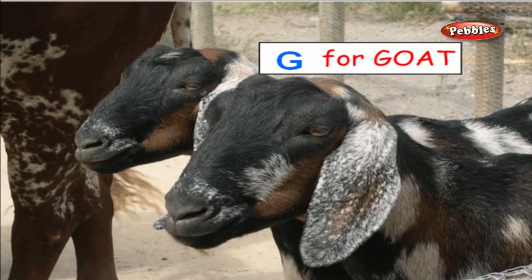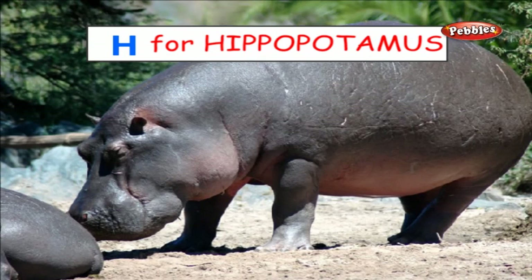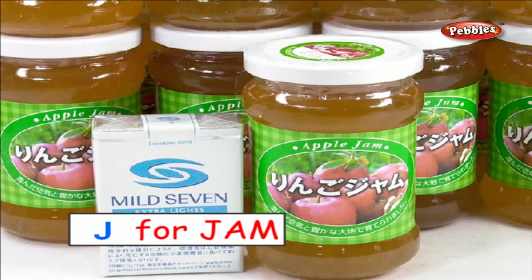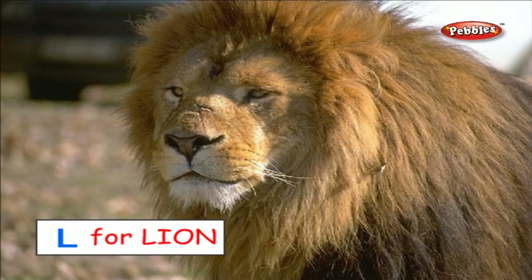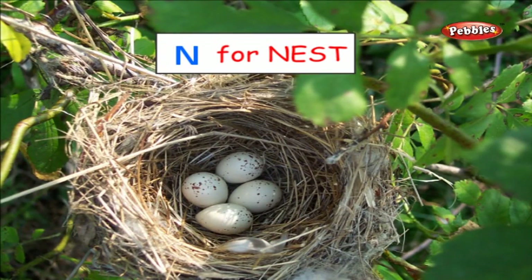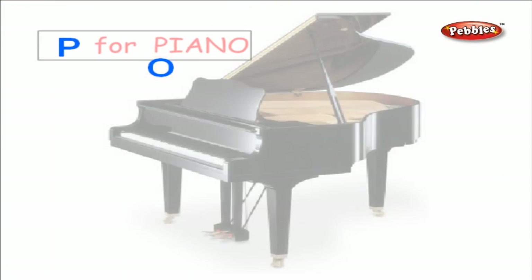G for Goat. H for Hippopotamus. I for Ice cream. J for Jam. K for Kangaroo. L for Lion. M for Mango. N for Nest. O for Orange. P for Piano.